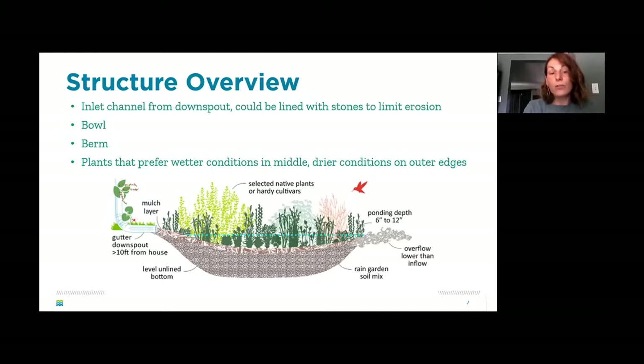Plants that prefer wet conditions go in the center of the garden where water is retained longest, and plants that prefer drier conditions go on the berm around the edge.